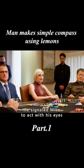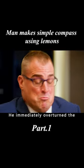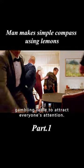He signaled Mike to act with his eyes, and Mike understood instantly. He immediately overturned the gambling table to attract everyone's attention.